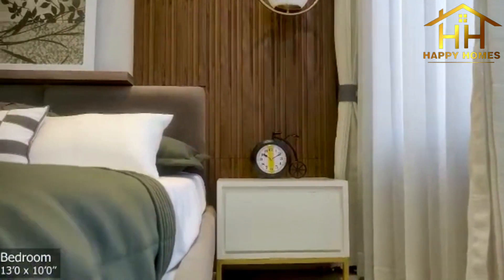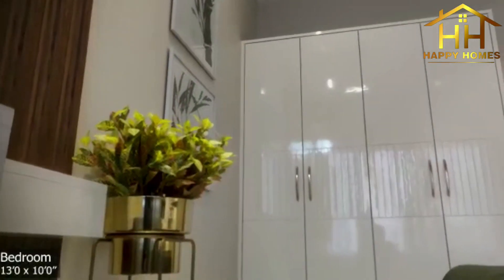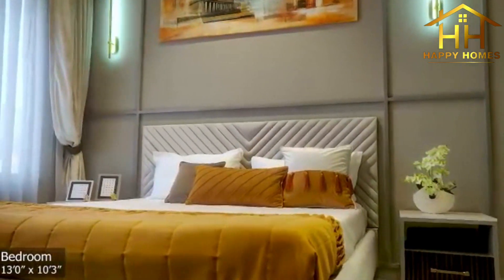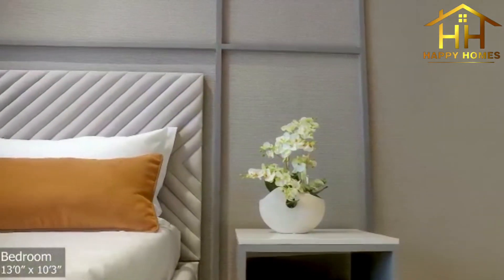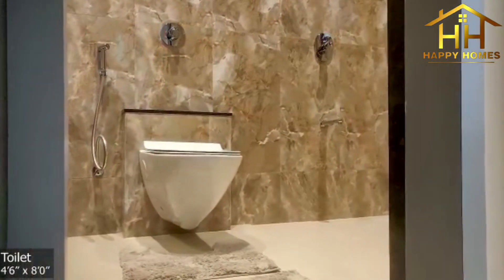This room can also be used as a guest bedroom or even a home office. The luxurious master bedroom has been planned with plenty of wardrobe space for storage and a dedicated work desk.